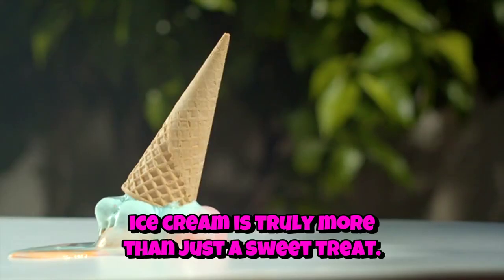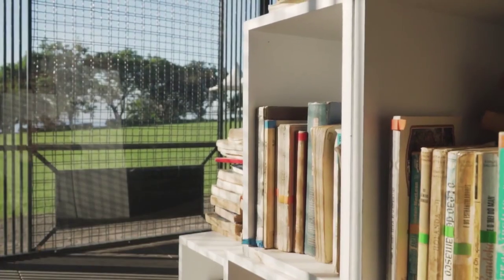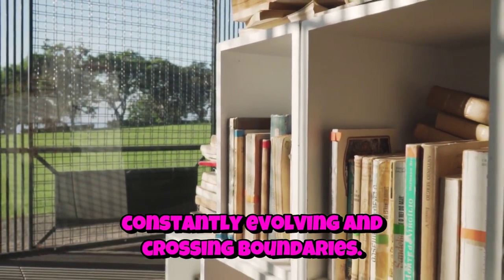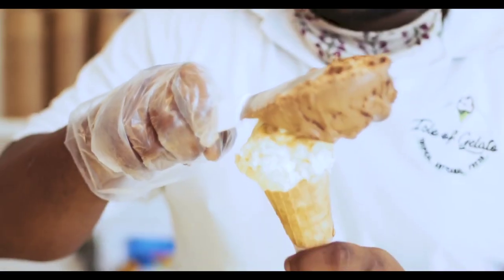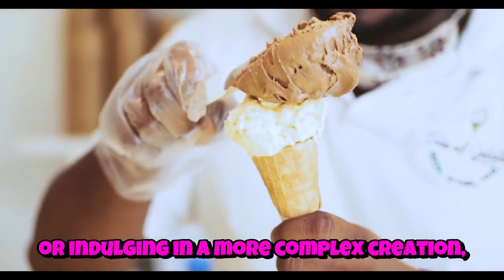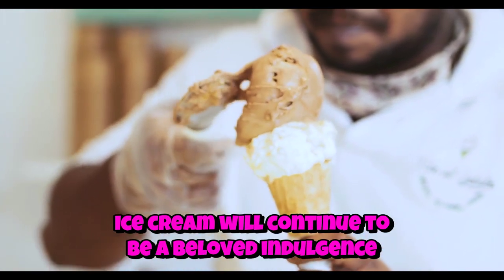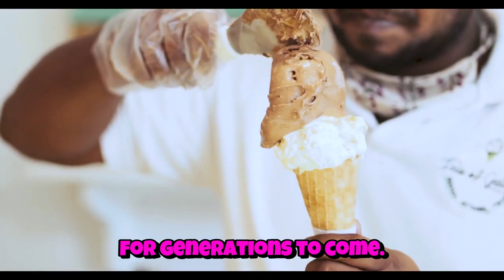In closing, ice cream is truly more than just a sweet treat. It's an amalgamation of science, art, and culture, constantly evolving and crossing boundaries. Whether you're enjoying a simple scoop of vanilla or indulging in a more complex creation, one thing remains certain: ice cream will continue to be a beloved indulgence for generations to come.